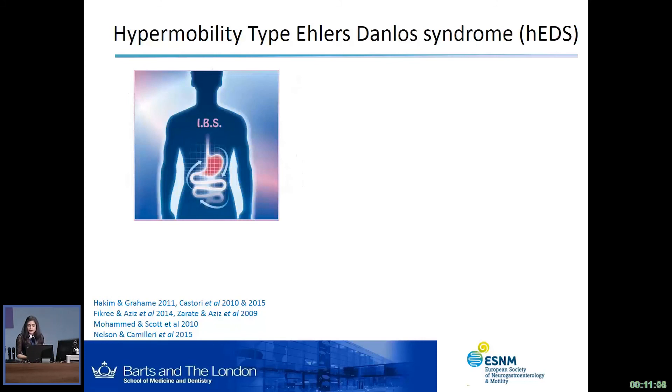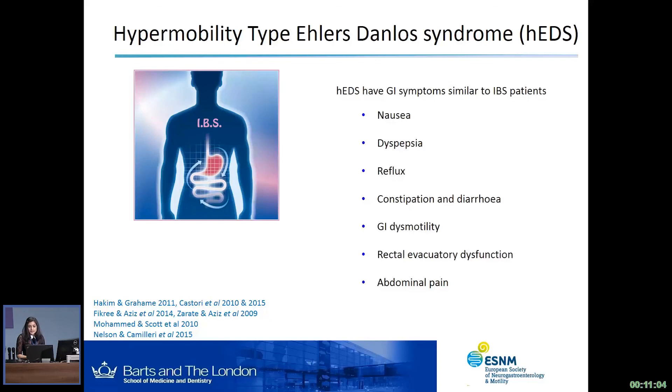These GI symptoms manifest with both upper GI and lower GI symptoms. The upper GI symptoms include nausea, dyspepsia, and reflux, and the lower GI symptoms include constipation and/or diarrhea, GI dysmotility, recto-evacuatory dysfunction, and also abdominal pain. Abdominal pain is the subject of our study today, and it's one of the key symptoms in diagnosing IBS using the Rome criteria.